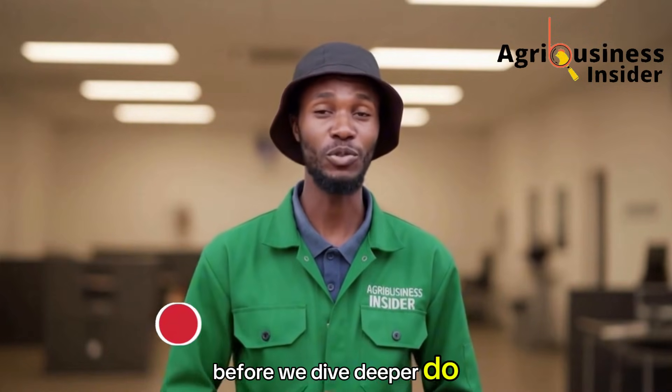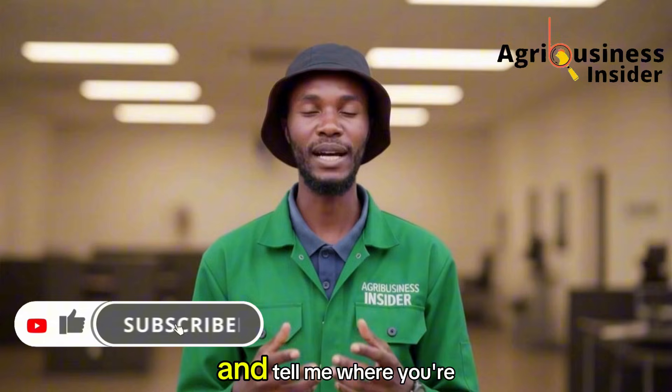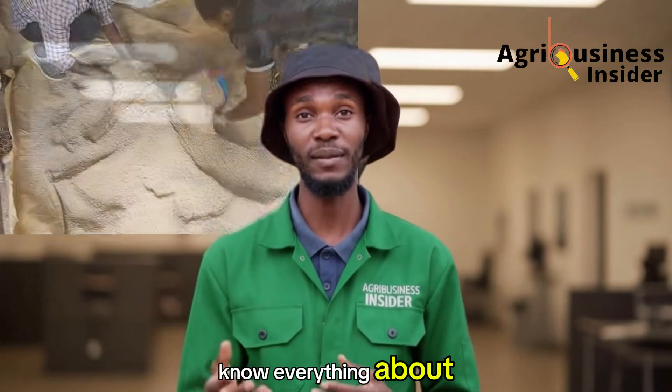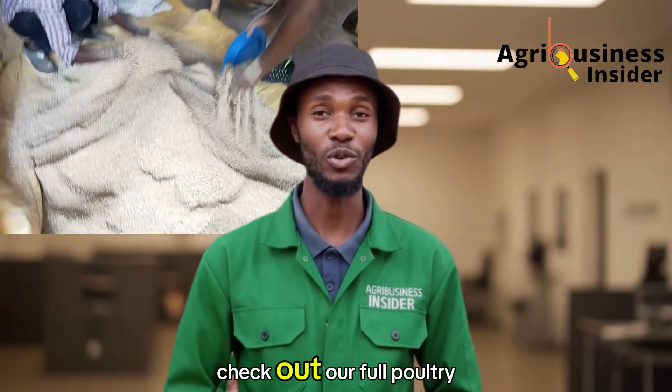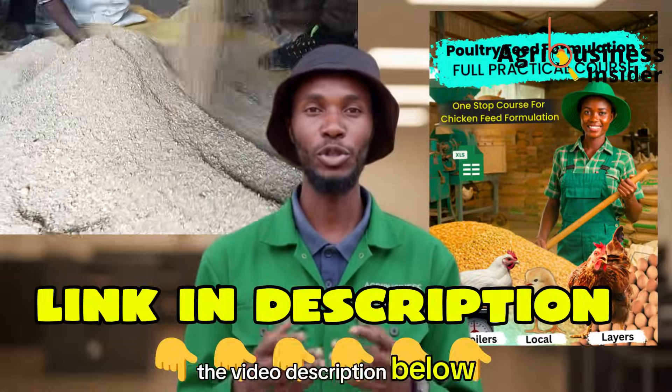Before we dive deeper, like and share this video, subscribe if you haven't, and tell me where you're watching from. If you want to know everything about making your own poultry feed, check out our full poultry feed formulation course through the first link in the video description below.